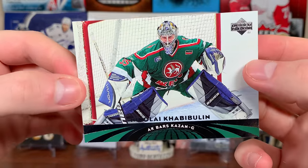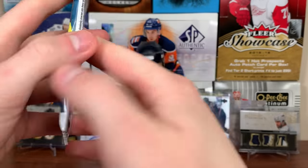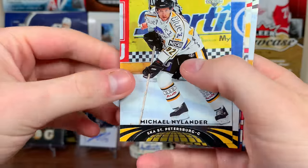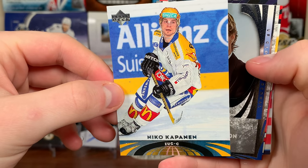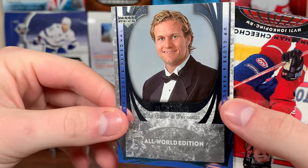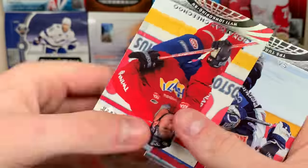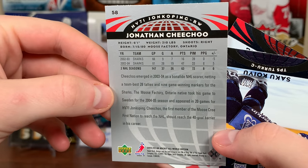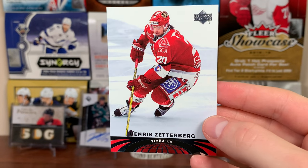Milan Hejduk and Nikolai Khabibulin still wearing Tampa gear from the Cup run the season prior — look at that. Michael Nylander playing in Russia, Nico Kapanen. We got an All World Edition Up Close and Personal — Marcus Naslund wearing a bow tie. There's Lecavalier — the next year, 56 goals, many thanks to Jumbo Joe. We got Saku Koivu on Turku and Henrik Zetterberg on Timra.